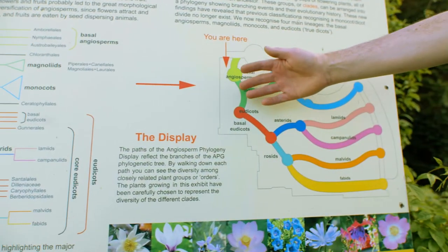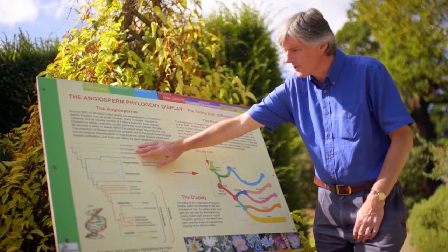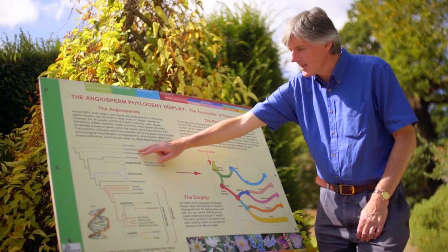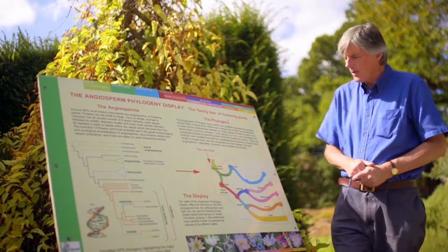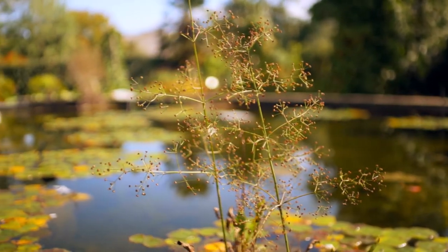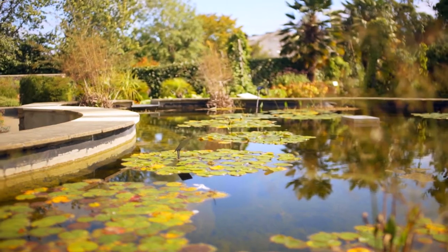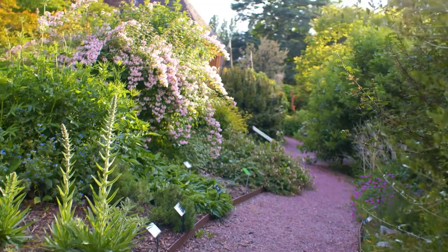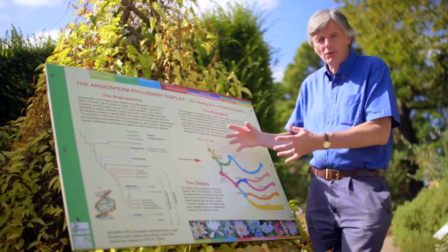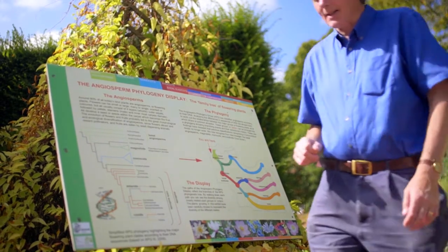Near the base of the evolutionary tree is the Nymphaeaceae, the water lilies — and that's why our display starts with a water lily pool. They're the hardest of the most ancient flowering plants that we can actually grow outside. Then you walk through all these different lineages of flowering plants: new research and a unique display right in the heart of the botanic garden.